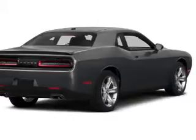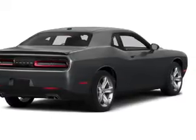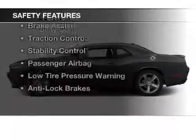Blind spot sensors, Bluetooth connectivity, Sirius XM satellite radio, digital radio, remote start, and steering wheel controls. Safety was made a priority with these features.